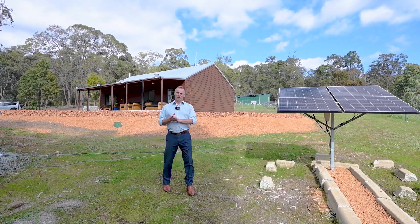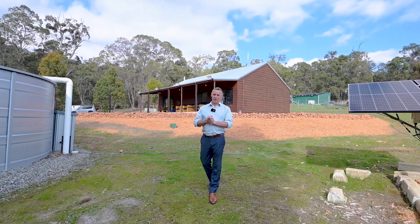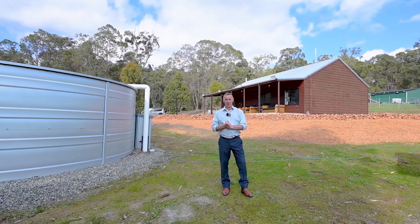If you ever dreamed of being off the grid, here at Brook Lookout you've got a massive solar system — just needs the battery. You're living off pure-tech rainwater. It's even got a solar bore. This property's just about got it all.